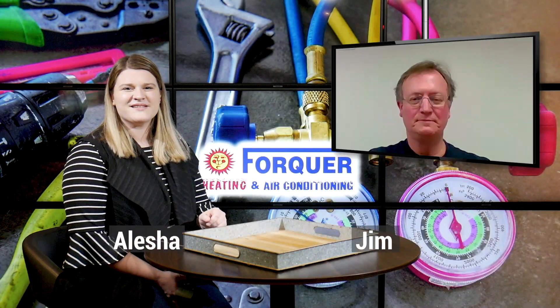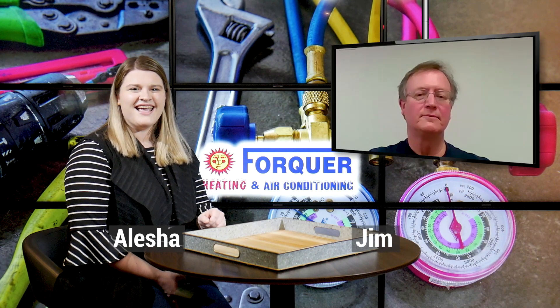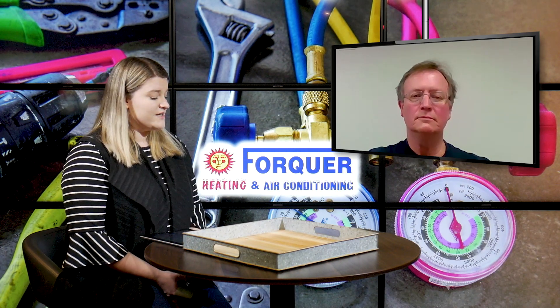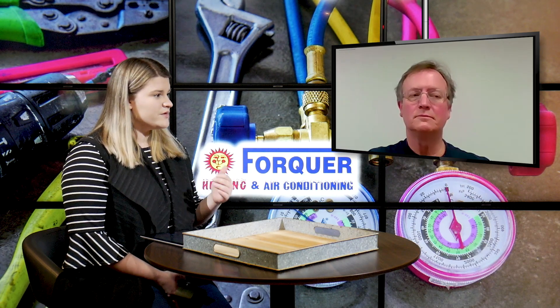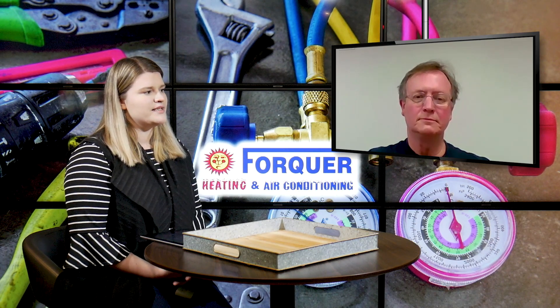Hello everyone and welcome to the blog this week. I'm Alisha and this is Jim over at Four Core Heating and Air Conditioning. This week we're discussing that all high efficiency equipment is sidewall vent now. So I want to talk to you a little bit and have you answer the question of why are we getting away from chimneys nowadays?